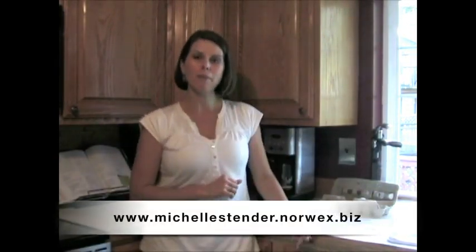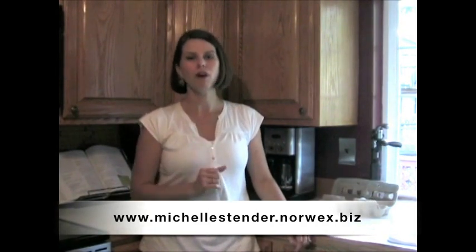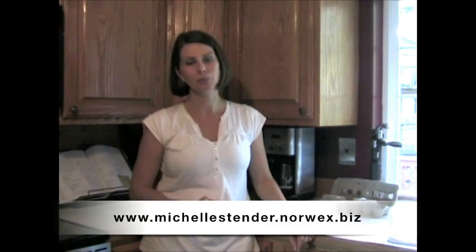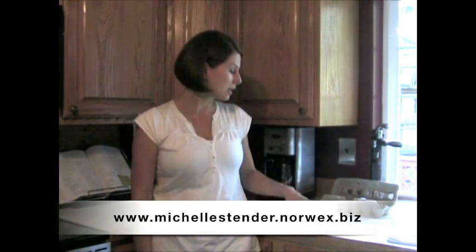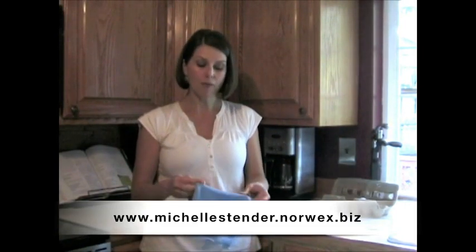Another great thing about Norwex products is that it comes with a 60-day money back guarantee, so you can feel confident in trying any of our products risk free. Many of our products also have a 2-year warranty. So with your cloth, if you are unhappy with it or something goes wrong, there is a 2-year warranty for you as well.